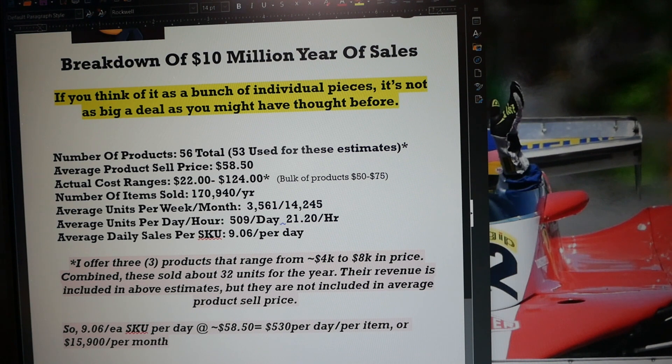10 sales per day is pretty much my target goal when I launch a product. It's what my advertising is intended to achieve, what my pricing is intended to achieve, and what my product selection — which started weeks or months before the product comes to market — was designed to achieve. I'm looking for products that can sell consistently and sustainably at about 10 units per day. At my average selling price of $58.50, that works out to about $530 per day per item, or almost $16,000 per month.